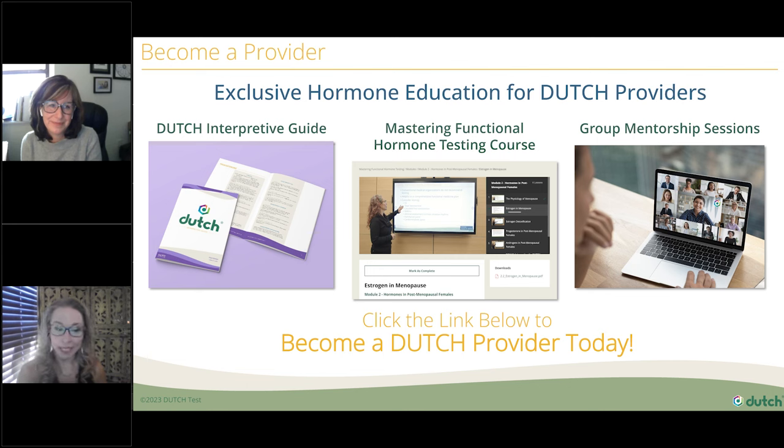In closing, please everyone check your inboxes tomorrow for a link to the webinar recording and to download the slides presented today. Please visit the 'become a provider' tab at dutchtest.com and complete the steps to become a provider, so you can gain access to all our educational resources. We are so happy you were able to join us today. Thank you so much, Dr. Young, for sharing your education and experience with us — it's been valuable.